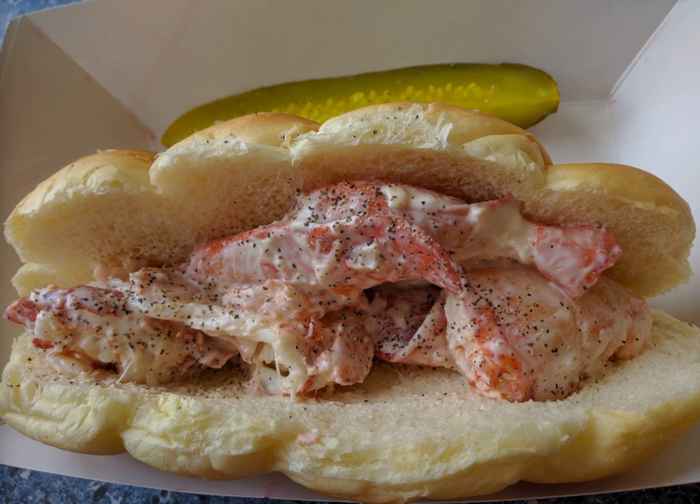Lobster rolls in Maine are characteristically served on a New England-style hot dog bun, which is split on the top instead of the side and has flat sides for grilling. The lobster meat is usually served cold rather than warm or hot, and mayonnaise is typically spread inside the bun or tossed with the meat. The filling consists of chunk knuckle, claw, and lobster tail, only lightly seasoned if at all, and is otherwise plain. Four ounces is a standard serving size.